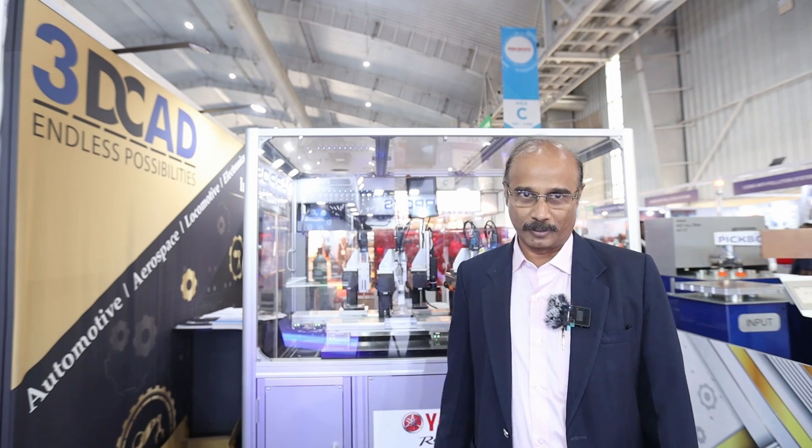At Imtex this time, we have got some new products on exhibition. This is a linear conveyor module, and we have got some special solutions in welding like seam tracking. We also developed our own new product for machine handling application — a four-axis robot, which is on display over here. Now my colleague Mr. Ashish is going to explain about the linear conveyor module.